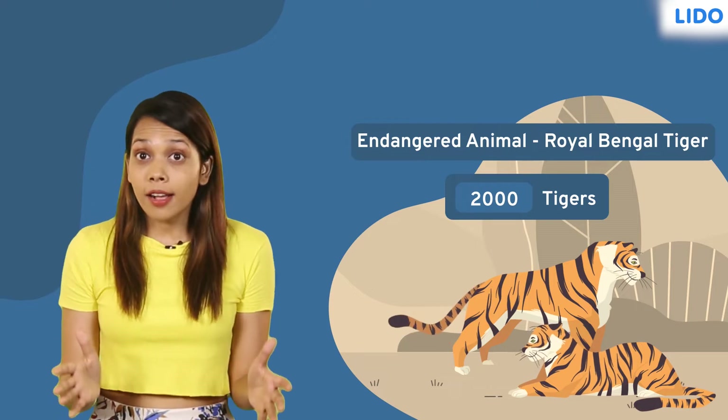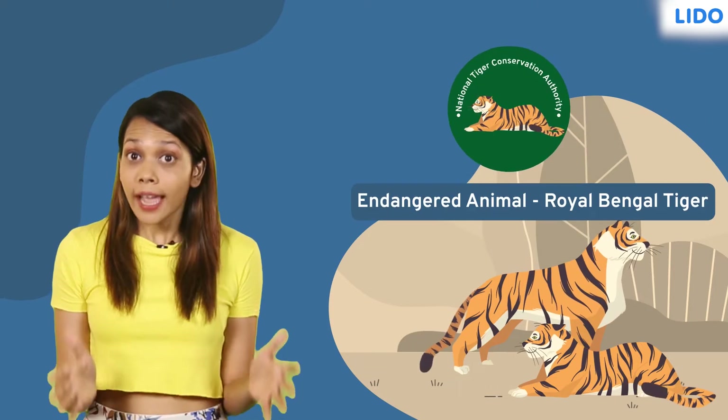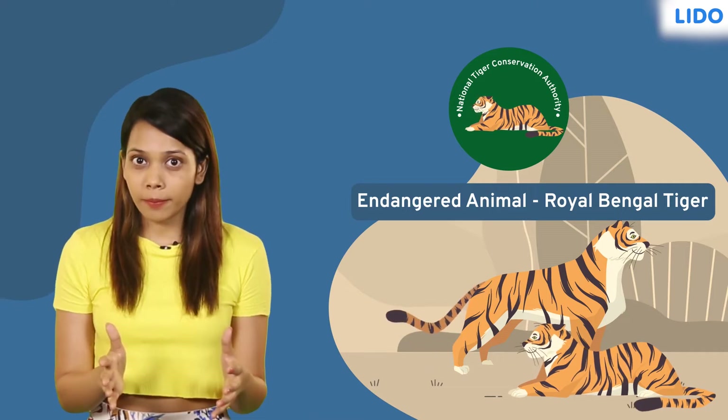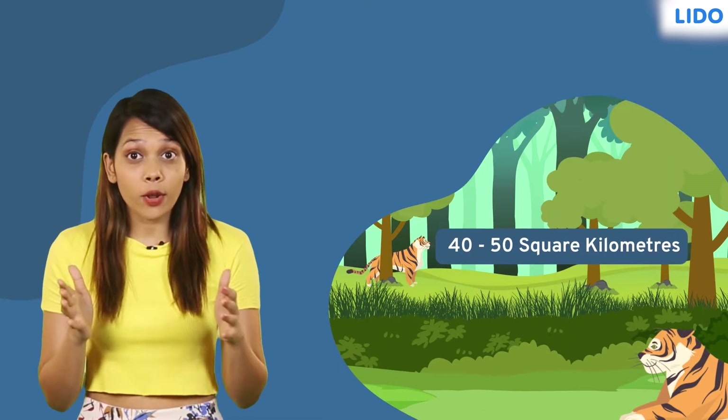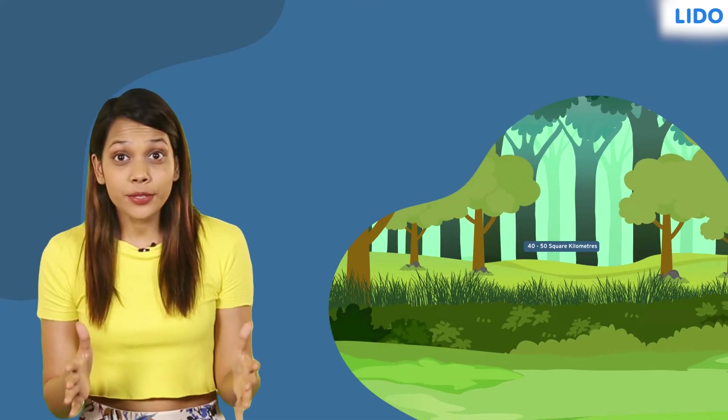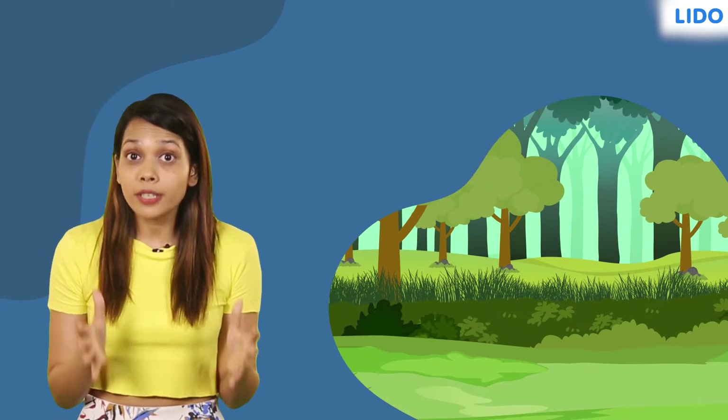In response, our government launched Project Tiger to ensure their protection and to increase their number. Did you know a fully grown tiger needs an average of 40 to 50 square kilometers of land to hunt for its survival? That is why their natural habitat was brought under protection.